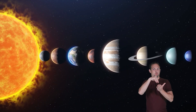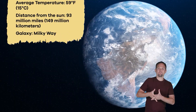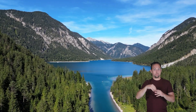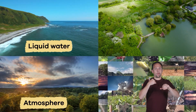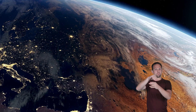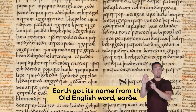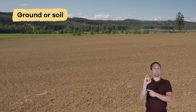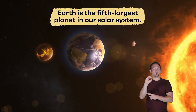Today we are learning about all of the planets in our solar system, but today we are staying grounded and studying Earth — the third planet from the sun. Earth is the only planet we know that supports life. Earth got its name from the Old English word 'eartha,' which means ground or soil. Earth is the fifth largest planet in our solar system.